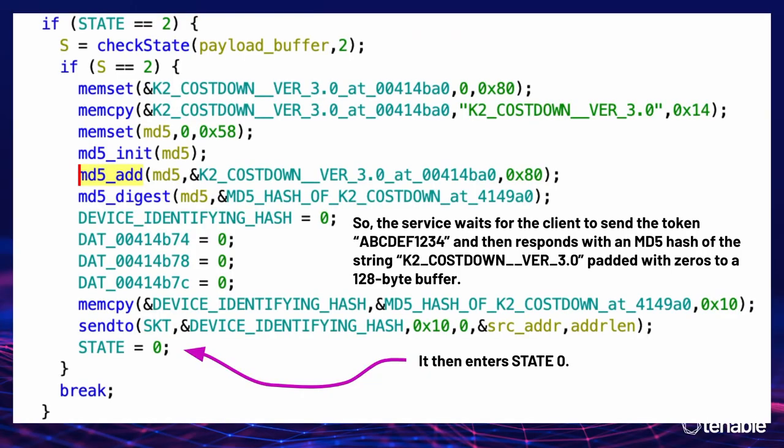It generates an MD5 hash of a 128-byte buffer where the device identifier sits at the beginning, padded with zeros — already hints of standardization, like on other models a different version identifier gets plopped into this buffer and hashed. So if you hit it with the magic word 'abcdef1234,' it responds with 32 bytes of high-entropy data — the MD5 hash of the device identifier. This is the 'knock knock, who's there' step of the protocol, where the router identifies itself as this particular model.